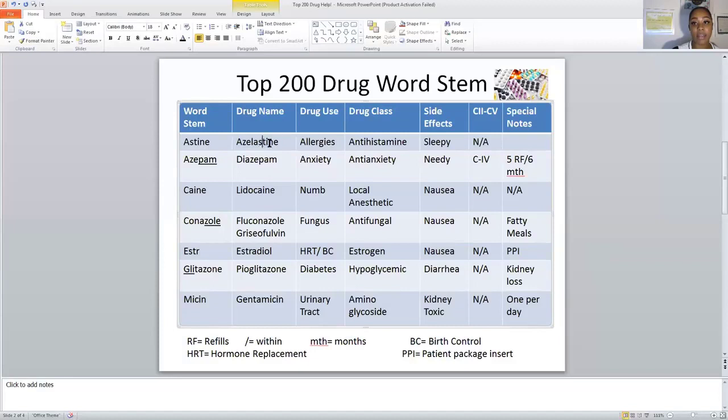We see S-T-I-N in the drug name. It is used to treat allergies. The ending also reminds me of antihistamine — I-N-E. The word stem is A-S-T-I-N-E, but the drug used to treat allergies doesn't always end in that stem, so just because you learn these word stems, it's not a guarantee that every allergy drug will end in that particular stem.